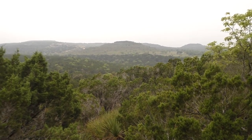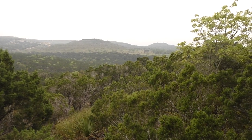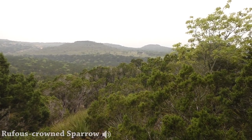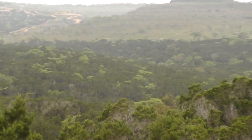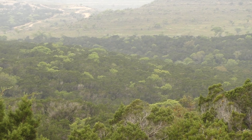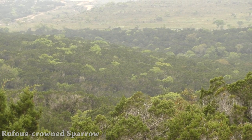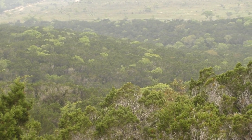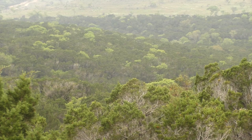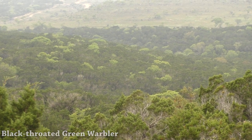Right now I'm hearing some interesting birds. There's the chattery, chirpy rufous-crowned sparrow — that was him. And further down there, I'm not sure if the audio and camera are picking it up, but there's a zee-zee-zoo-zoo-zee, which is a close relative of the golden-cheeked warbler. This is a black-throated green warbler singing down there.